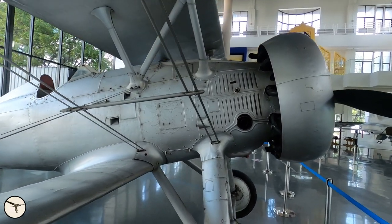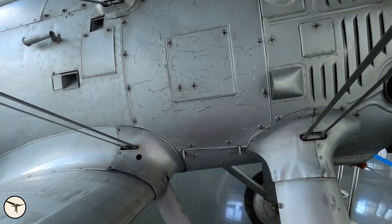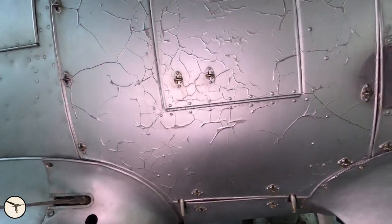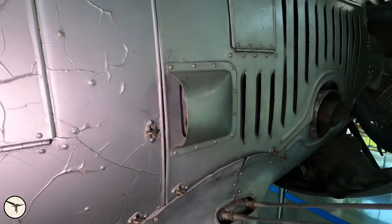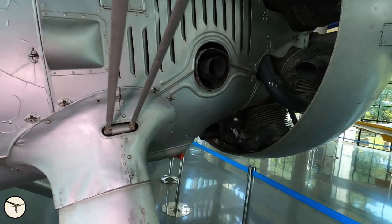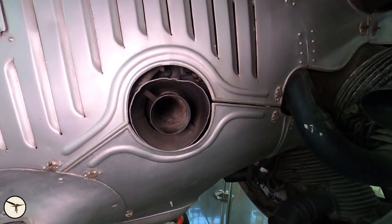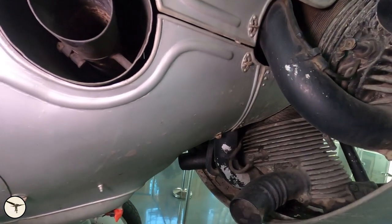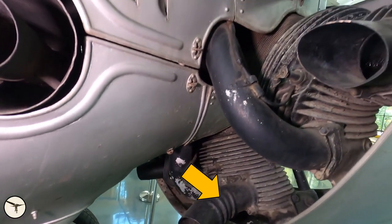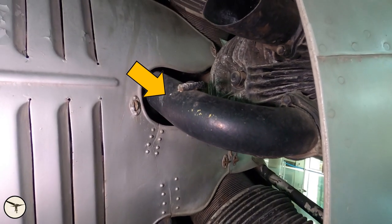The fuel filler cap is under this panel and the oil filler cap is under this panel. Here is the outlet for the oil cooler. And this is the outlet for the carburetor heater. The exhaust ducts are very short — you can in fact see the exhaust valves in there. And those ducts are the intake manifolds.